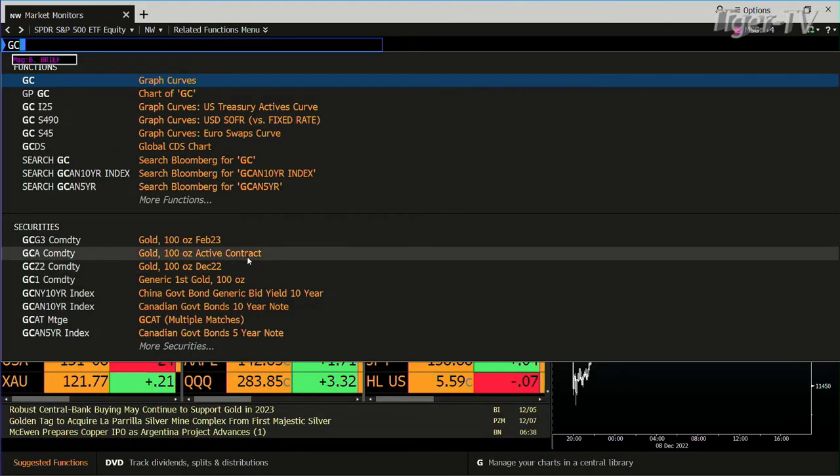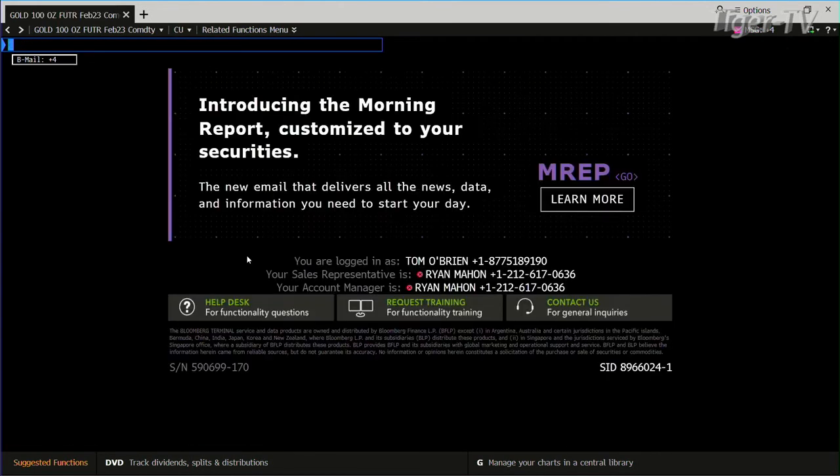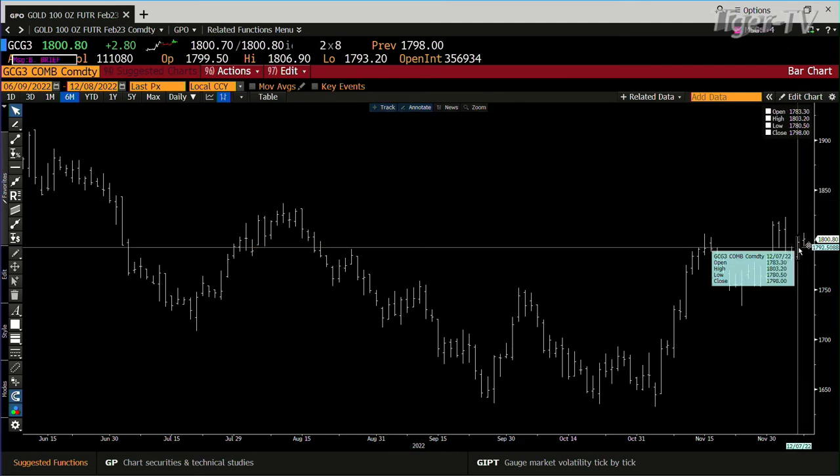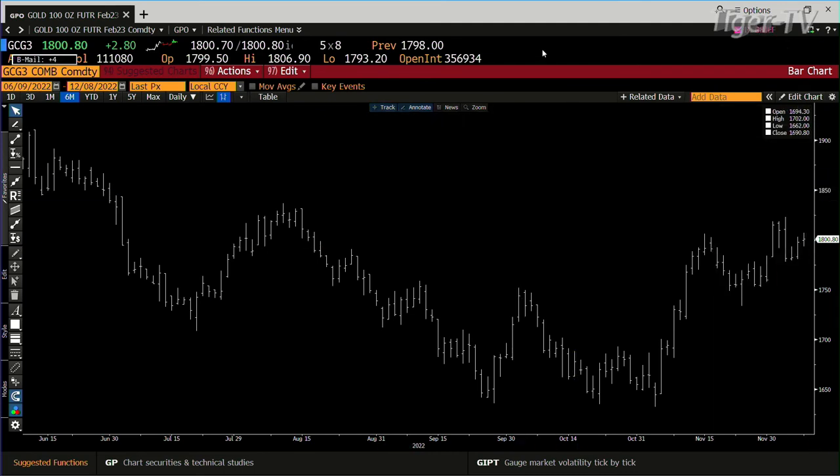Gold contract — I'm really not happy with this. This is where I wish if it pulled back it'd be awesome, because we only did 110,000 to 111,000 contracts. We did 150 yesterday. I don't want to see higher prices with that type of contraction of volume.